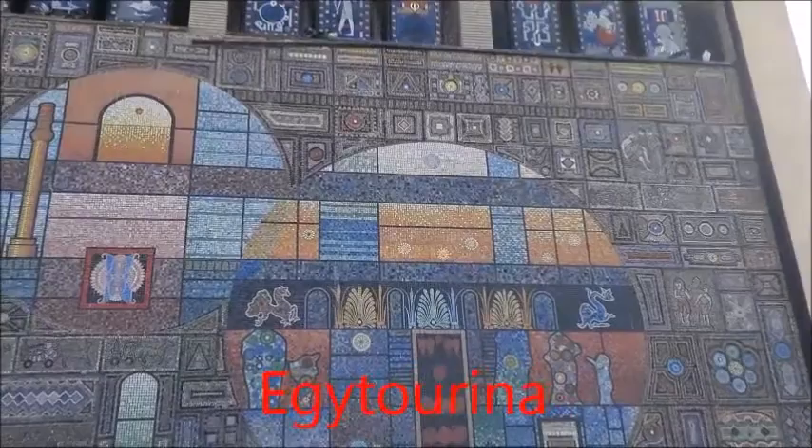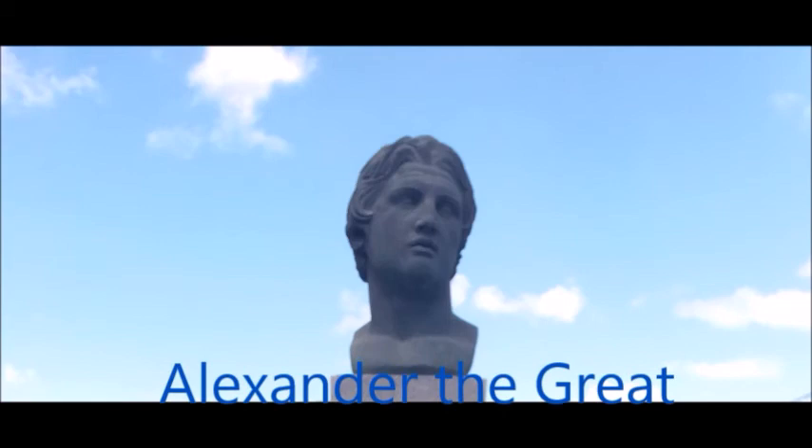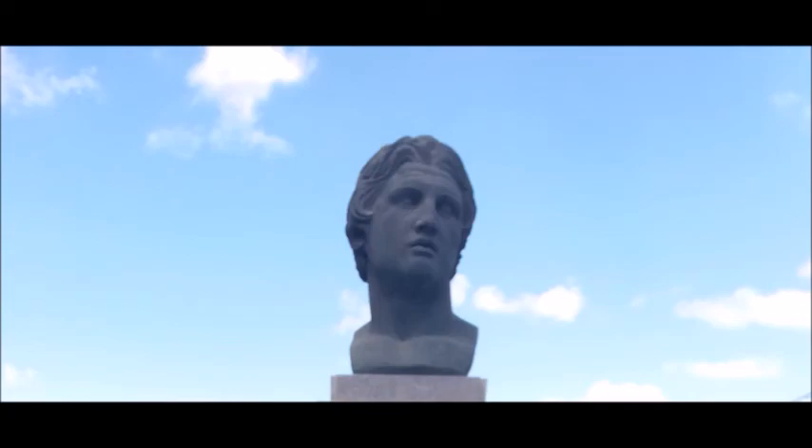On the left side of the external gate you can see this beautiful mosaic painting. As you know, Alexandria was named after Alexander the Great, who came from Macedonia in year 331 BC. I will talk about him in detail, but not in this video — in the video about the Alexandria Library, which is coming soon.